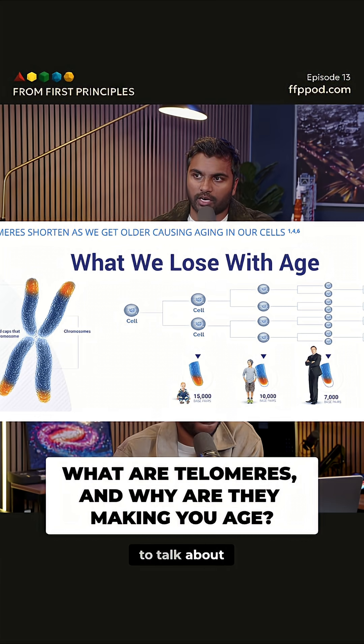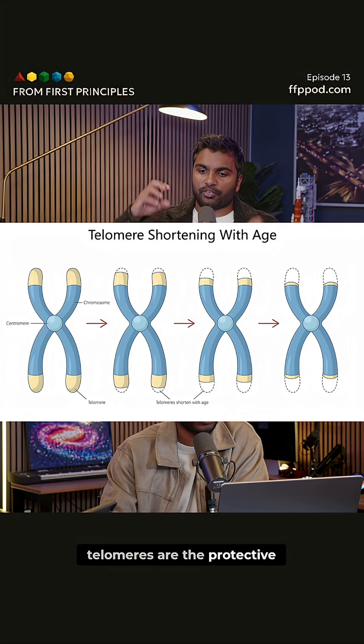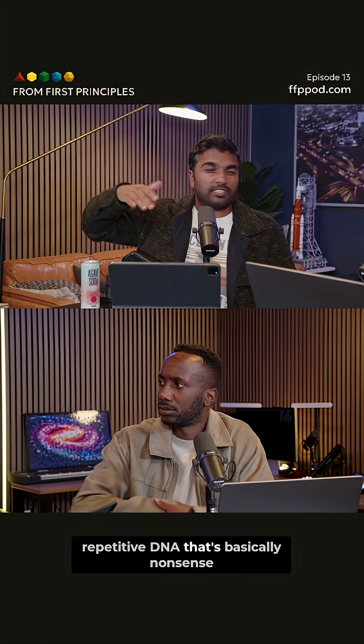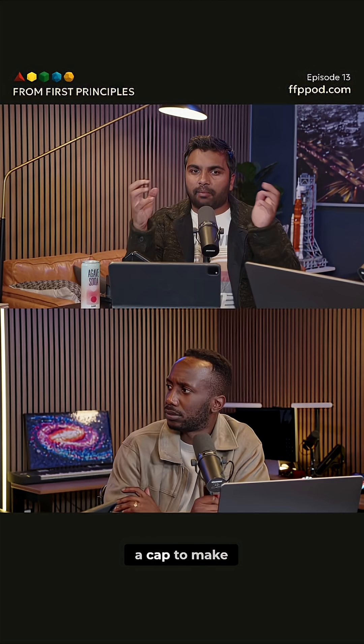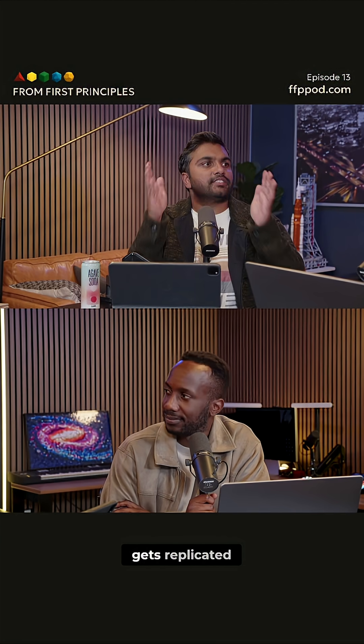There's a few hallmarks of aging that I want to talk about. This one is telomere attrition. Telomeres are the protective DNA caps at the end of our chromosomes. They're a bunch of repetitive DNA that's basically nonsense — it's just there as a cap to make sure that the inner part of our chromosome gets replicated.